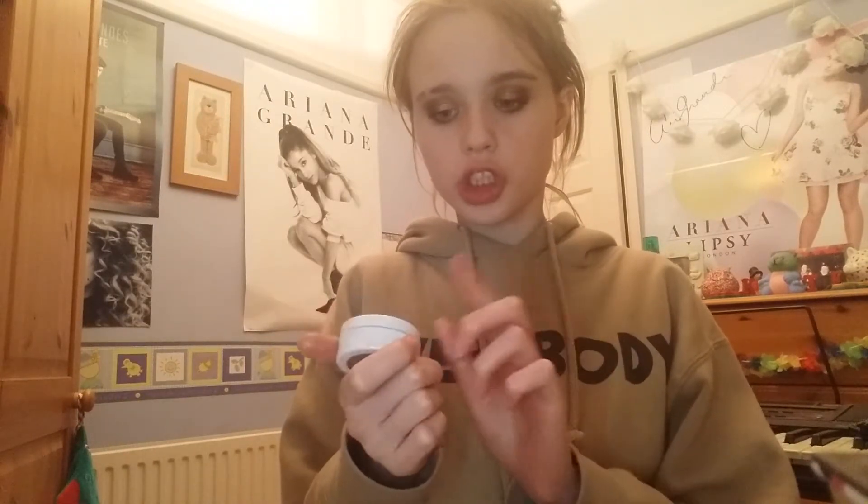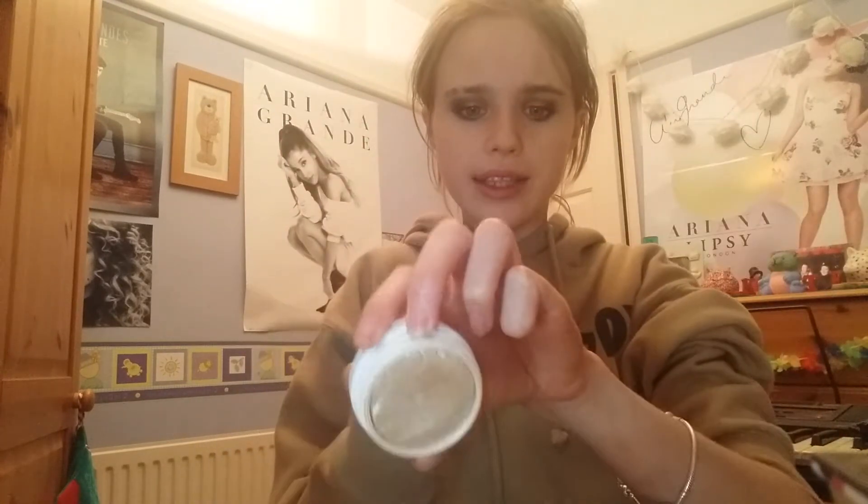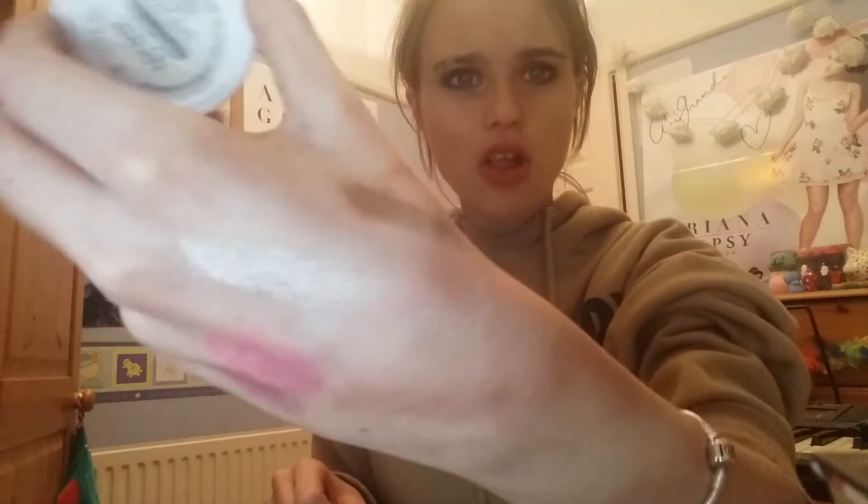I've also been loving this other formula highlighter - this is by Colourpop. If I ever buy from Colourpop again I'm ordering at least two more of these. This is the Super Shock Cheek highlighter in the shade Flexitarian. Quite a few people have talked about this and it is just the most stunning highlighter - it's like a creamy formula, not a powder formula. It's literally amazing.